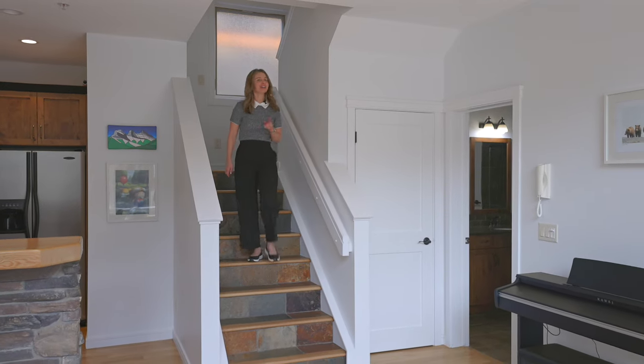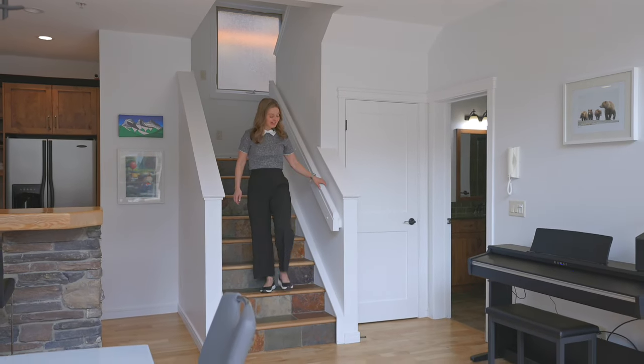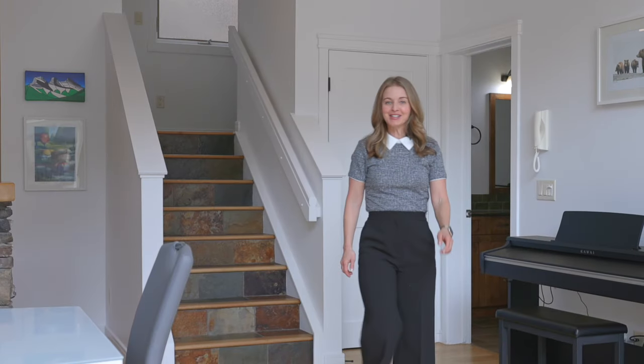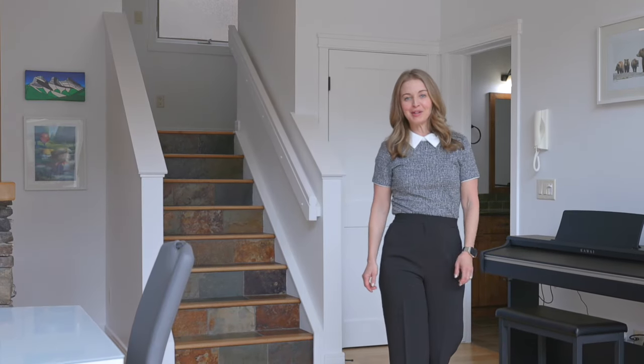I love this home, and I think you will too. If you'd like to have a look in person, please reach out. My contact info is below. I'm Shailene Kosian with RE-MAX Alpine Realty.